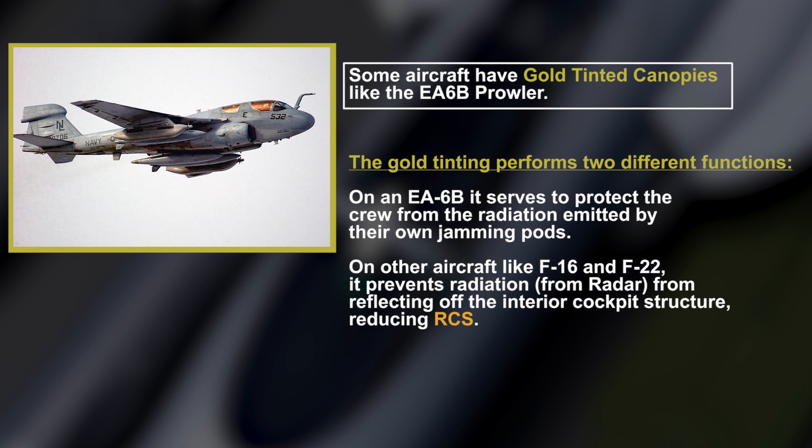Some aircraft have gold-tinted canopies, like the EA-6B Prowler. The gold-tinting performs two different functions. On an EA-6B it serves to protect the crew from the radiation emitted by their own jamming pods. On other aircraft like the F-16 and F-22, it prevents radiation from radar from reflecting off the interior cockpit structure, reducing RCS.